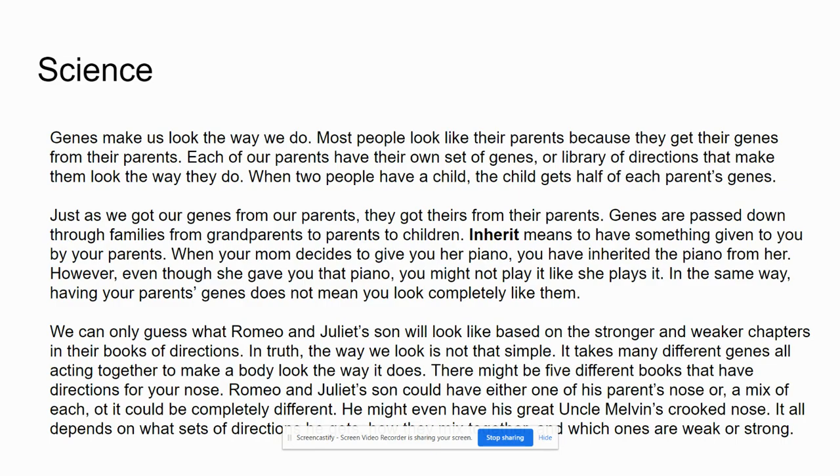Inherit means to have something given to you by your parents. For example, when your mom decides to give you her piano, you have inherited the piano from her. However, even though she gave you that piano, you might not play it like she plays it. In the same way, having your parents' genes does not mean you look completely like them.